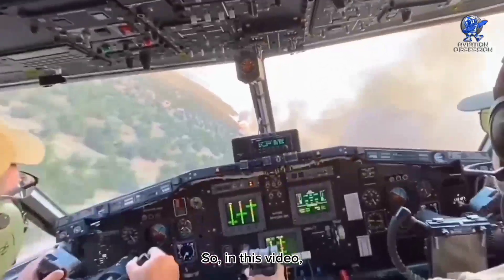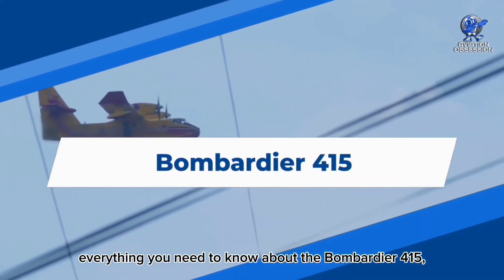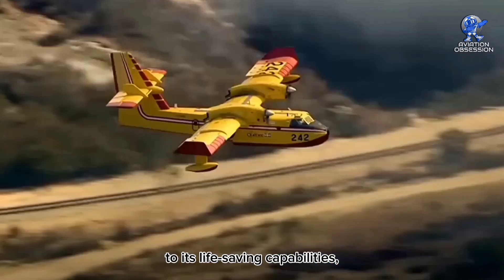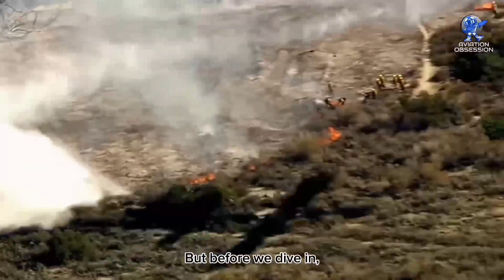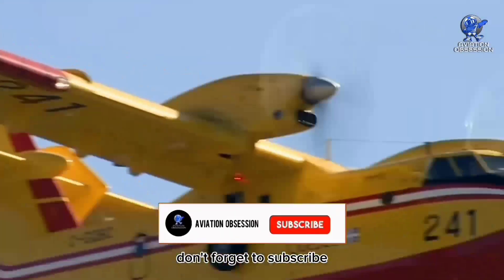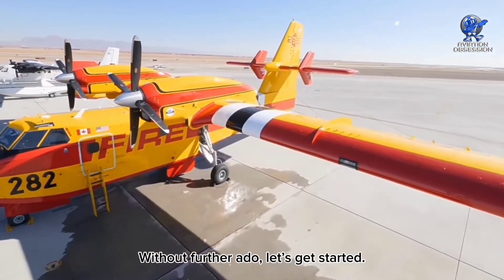In this video, we're going to explore everything you need to know about the Bombardier 415, from its jaw-dropping specs to its life-saving capabilities, and how it's revolutionized the firefighting industry. Don't forget to subscribe and press the bell icon for future uploads. Without further ado, let's get started.